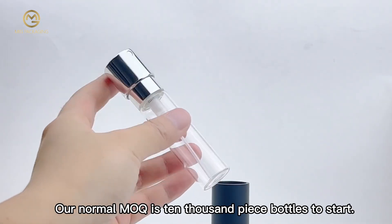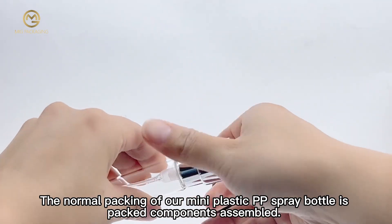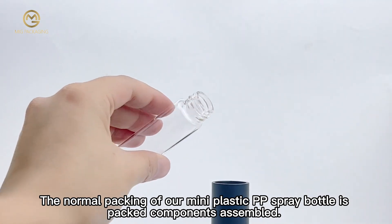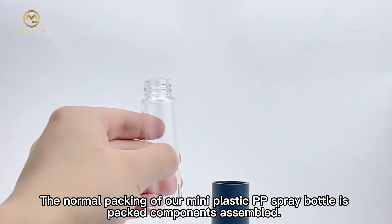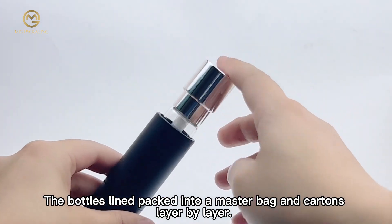Our normal minimum order quantity is 10,000 piece bottles to start. The normal packing of our mini spray bottle is packed components assembled, with bottles lined and packed into a master bag and cartons layer by layer.